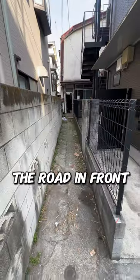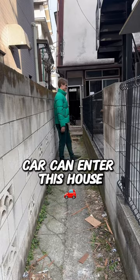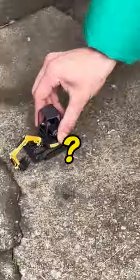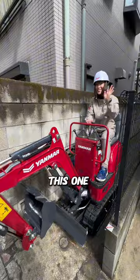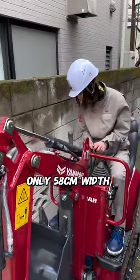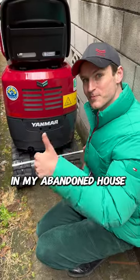Reason number one: the road in front of the house is only 91 centimeters narrow, meaning that no car can enter this house. But you know what? A Yanmar excavator can enter — not this one, this one. Super cute but still powerful and perfectly engineered for narrow roads and tiny spaces. Only 58 centimeters width, and ideal for some demolition work in my abandoned house.